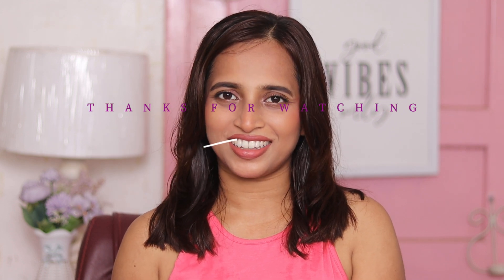L'Oreal has recently launched four new eye products: this gel liner, a liquid liner, a microtip liner, and a mascara. I've also reviewed the L'Oreal Panorama mascara and will link that video in the description. Alright guys, I'm wrapping up this video — if you're still with me, don't forget to like, share, and subscribe. I'll see you in the next one — till then, take care, bye!